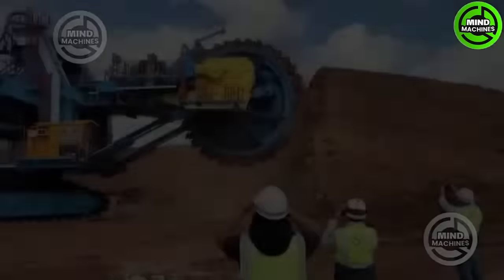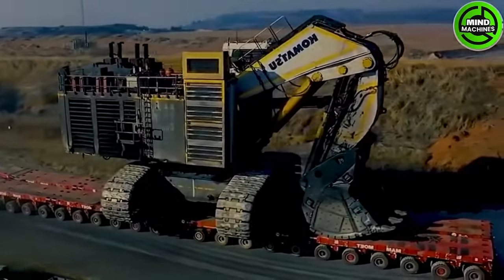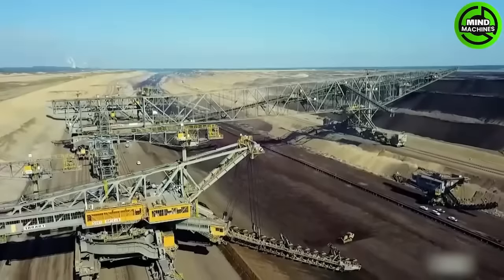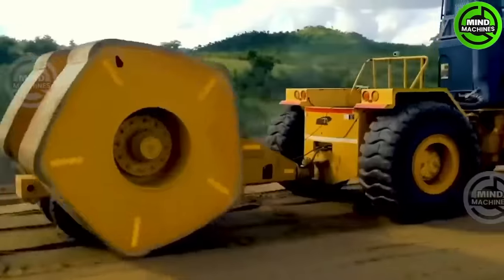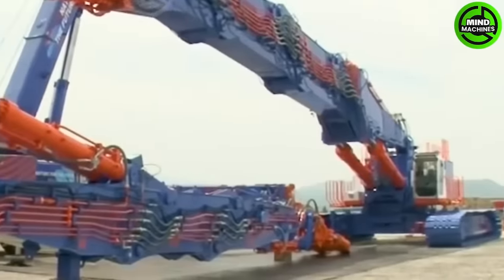In a world filled with remarkable achievements and formidable challenges, we can't help but admire the colossal works and peaks of creativity, observing these immense masterpieces. Today, let's explore Mind Machines: Top 20 Heaviest Machines in the World.